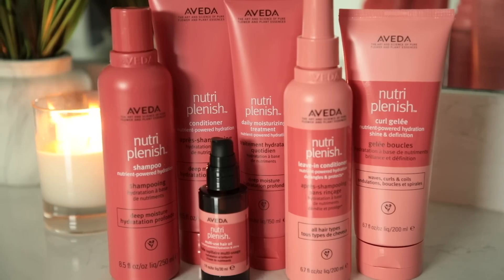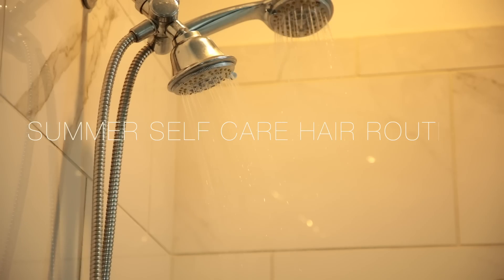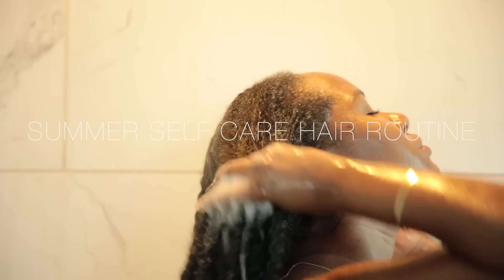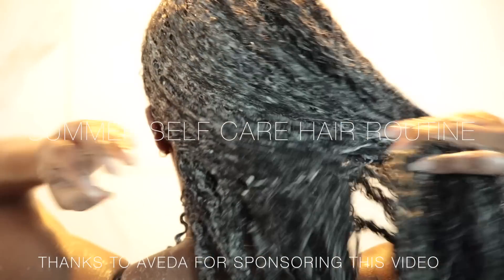Hey guys, for today's video we're going to be showing you the perfect self-care hair routine using two of Aveda's high-performance plant-powered, cruelty-free lines. Thanks so much to Aveda for sponsoring this video and let's get started.